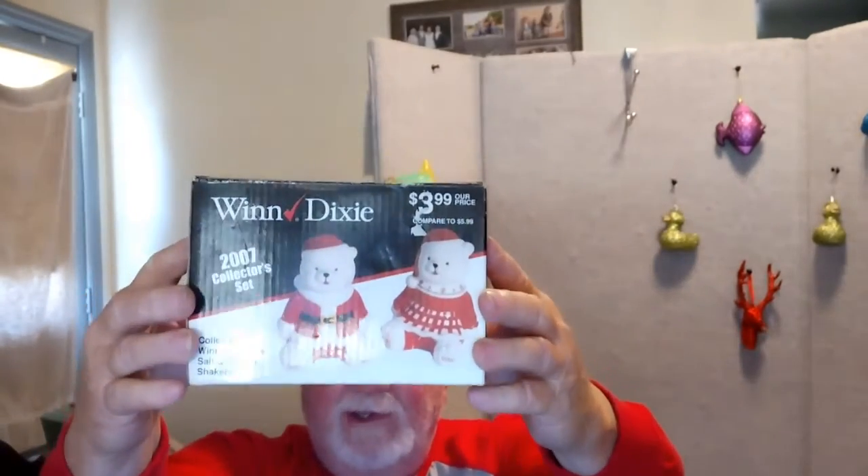And then, for some nostalgia people out there — Winn-Dixie. Collectible Winn-Dixie Salt and Pepper Shakers. You have "Winn" on one side and "Winn-Dixie" on the other. We haven't got these out there yet, but they will be listed in the next few days.